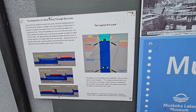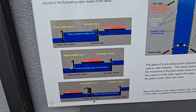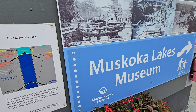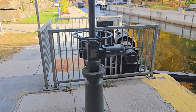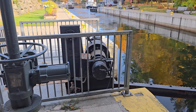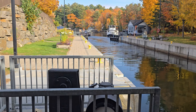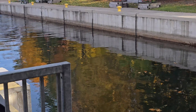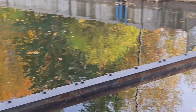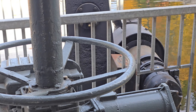Hey everyone, welcome to Port Carling in Muskoka. This spot has a super cool lock system that helps boats move between Lake Muskoka and Lake Rousseau. And believe it or not, it's been working for over 150 years. Here's how it works: boats enter this narrow water channel called the lock, which has big strong gates on both ends to hold the water. When a boat wants to go from one lake to another, it enters the lock and the gates close behind it — just like magic.